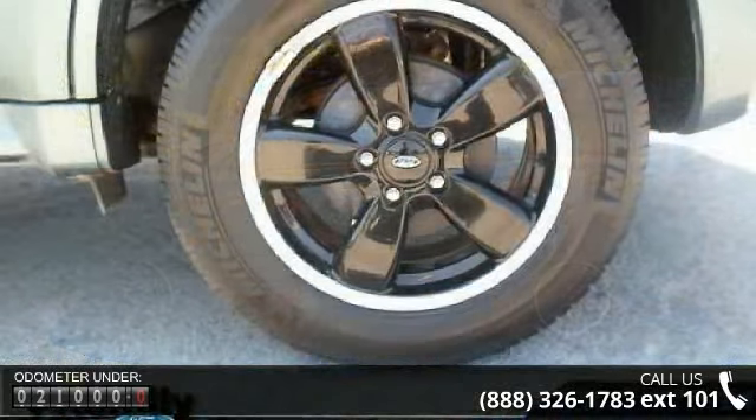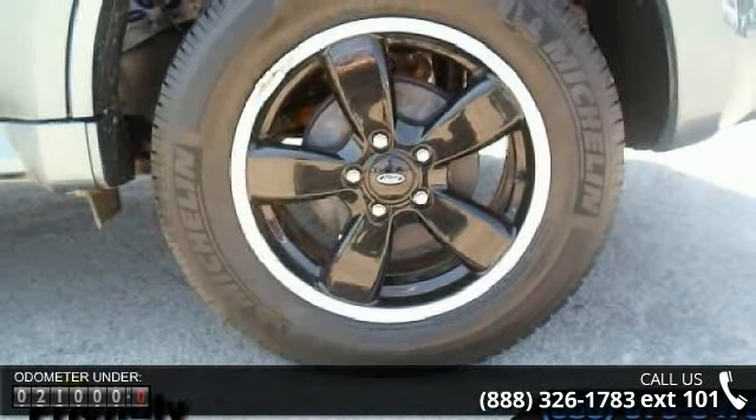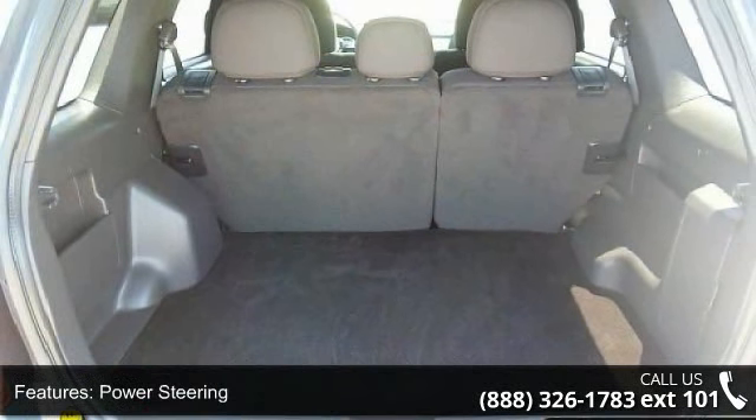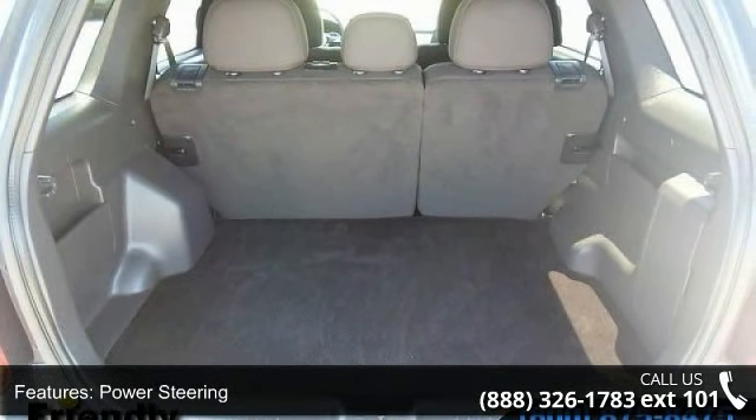This vehicle's top features include stability control, front head airbag, child safety locks, steering wheel audio controls, luggage rack, intermittent wipers, and MP3 player.